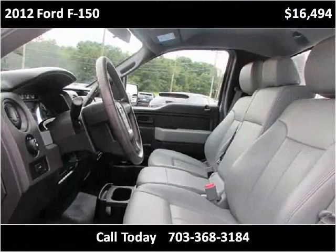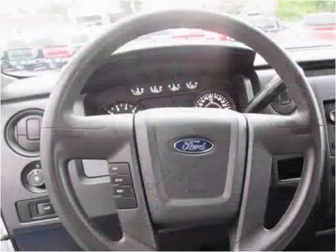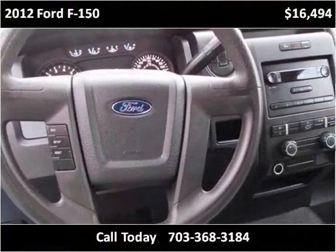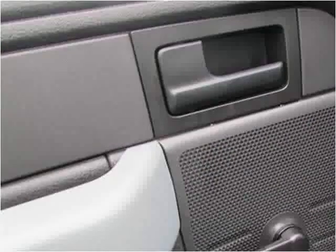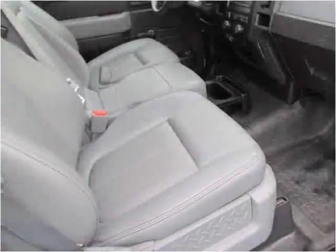Once you get in there, you'll find a new engine. This vehicle's features are on the inside of the vehicle.